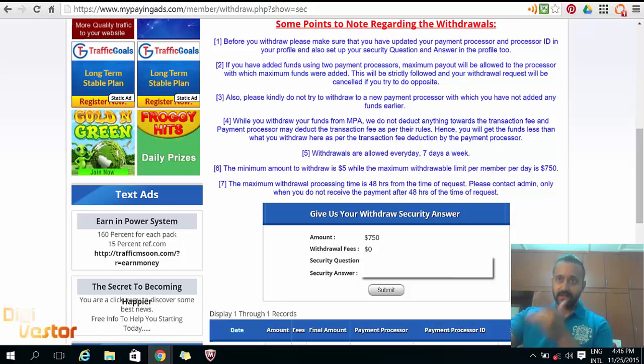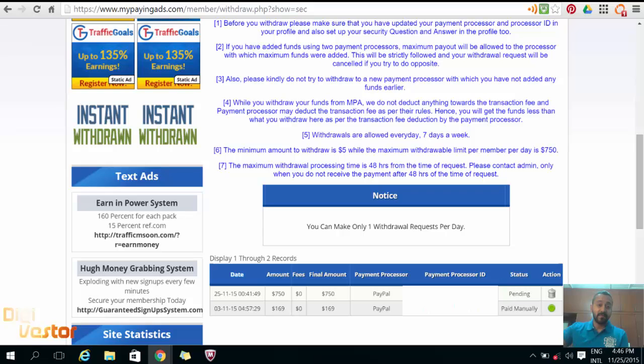But yes, 48 hours. See you on the next video as soon as it hits my PayPal account.